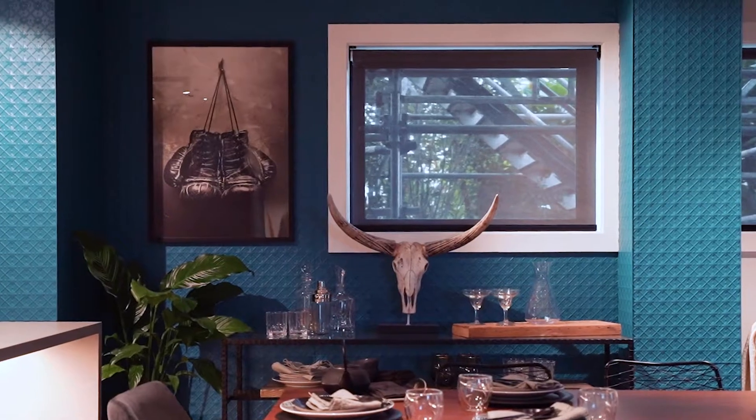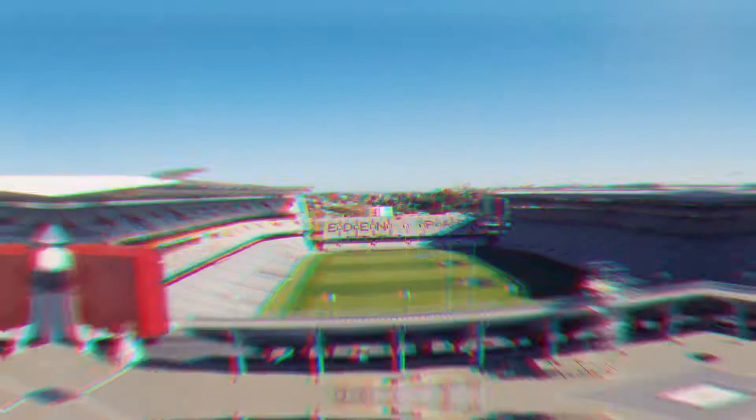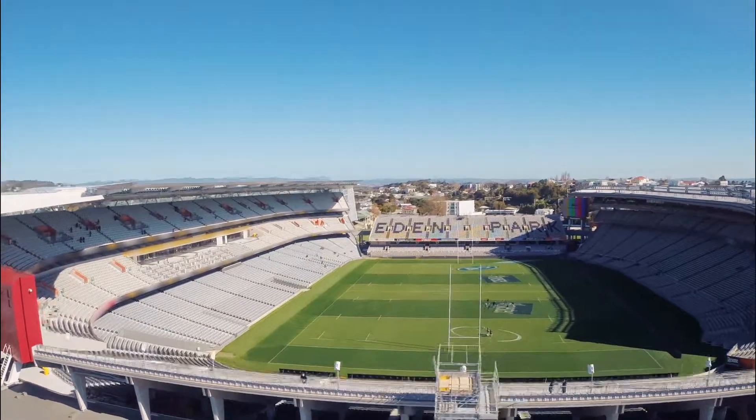Roomy proportions and a bold colour palette share space with high-end art and an Eden Park outlook so close it's like having a season pass from your own lounge.